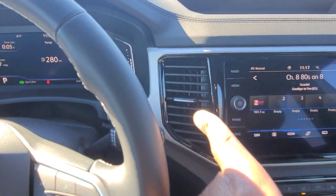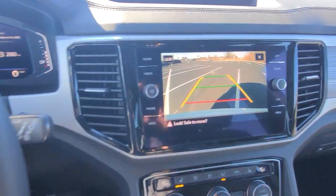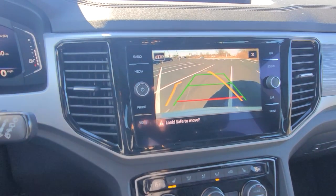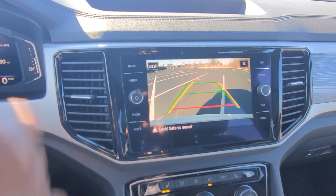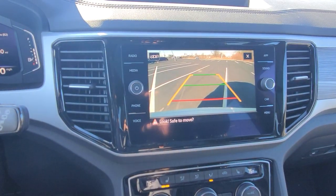There are vents here, here, and over here. The backup camera on this car has trajectory steering — it's an HD camera. Turn the wheel left or right and the yellow line moves accordingly. The red line signifies where your bumper is, and the green line signifies straight back.